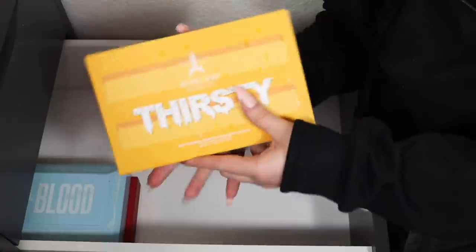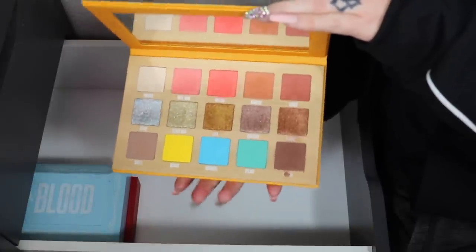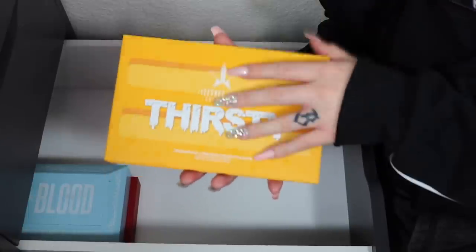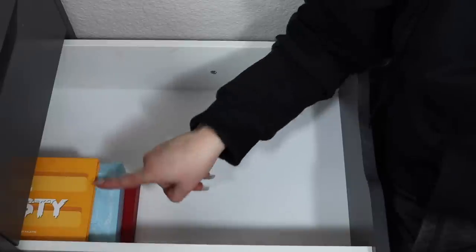The Thirsty palette is a new addition too — I got it in the winter mystery Christmas box and it's a really nice palette, so I'm keeping that one since it's also very new.